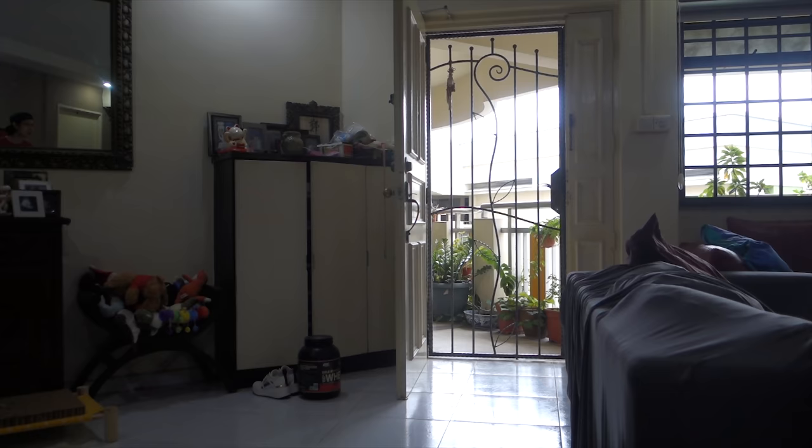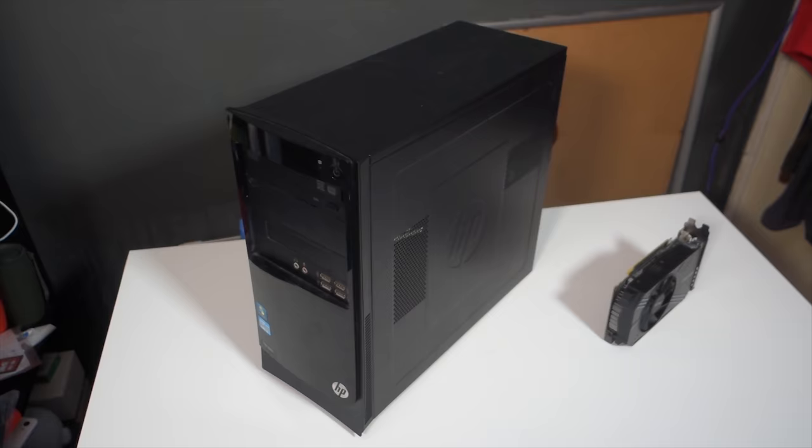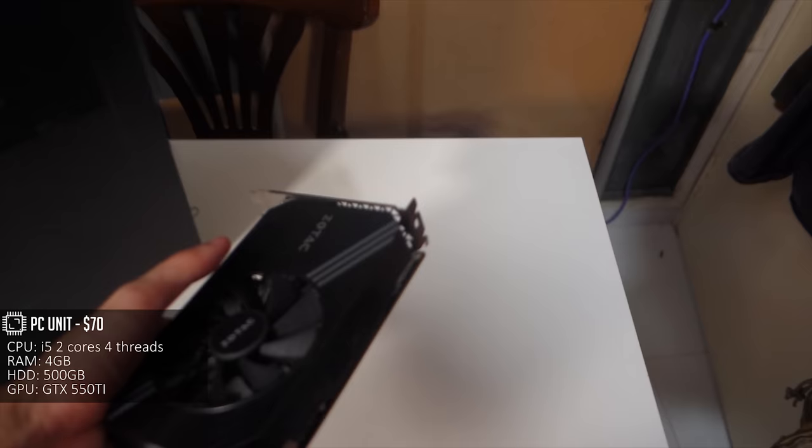We got it — haven't left the house! It arrived in a Ziploc bag. Might want to re-apply thermal paste on the card because it is an old card — you can see the screws are rusting. But we got it. PC and graphics card are here.